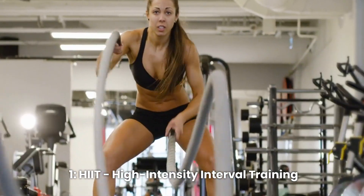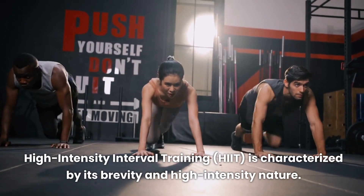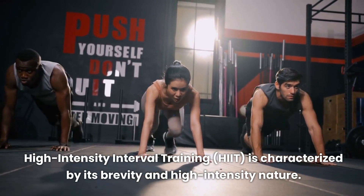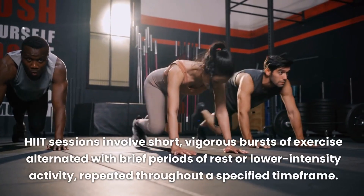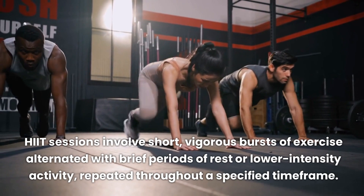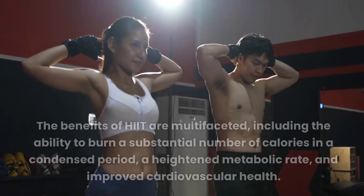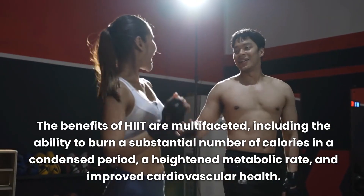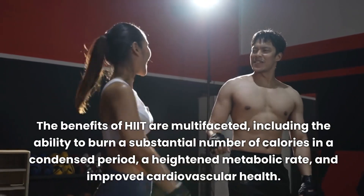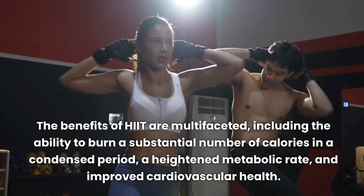High-intensity interval training, HIIT, is characterized by its brevity and high-intensity nature. HIIT sessions involve short, vigorous bursts of exercise alternated with brief periods of rest or lower-intensity activity, repeated throughout a specified time frame. The benefits of HIIT are multifaceted, including the ability to burn a substantial number of calories in a condensed period, a heightened metabolic rate, and improved cardiovascular health.